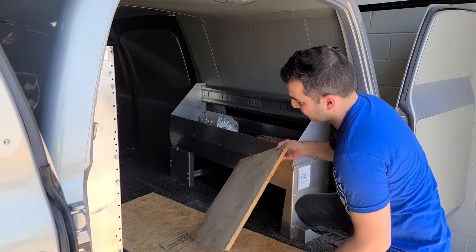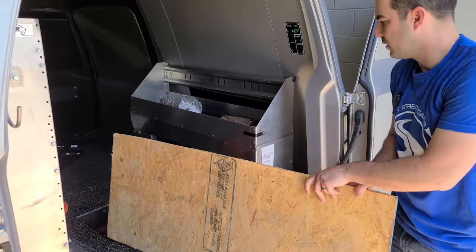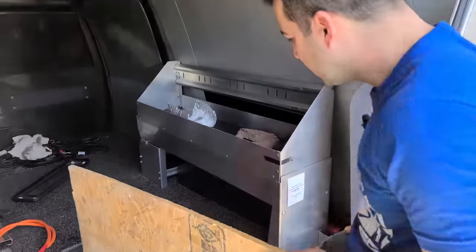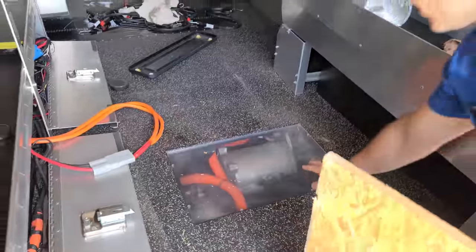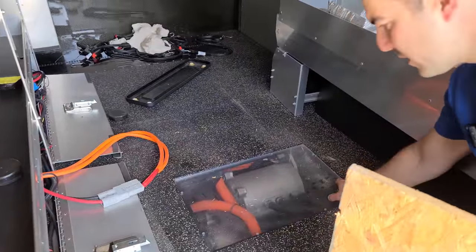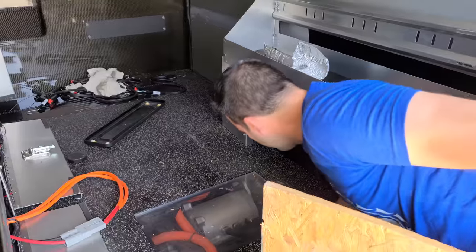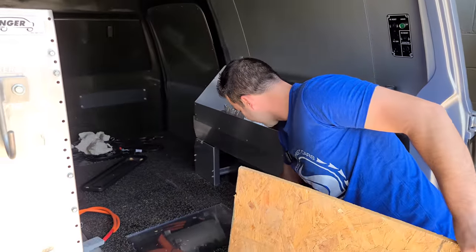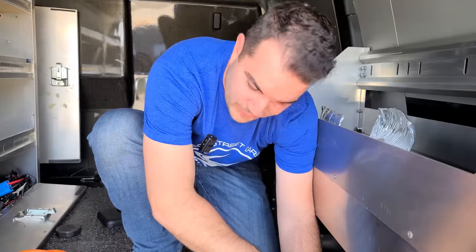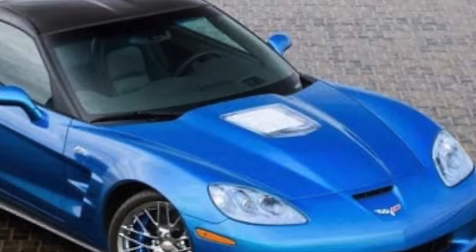Luckily, we have about $400 worth of plywood back here. There's a see-through panel for the motor — are you kidding me? And there's no screws in it. Well, there's one. You know what this reminds me of? The C6 Corvette ZR1 with the clear hood. This is basically that — a clear hood over a gigantic motor.